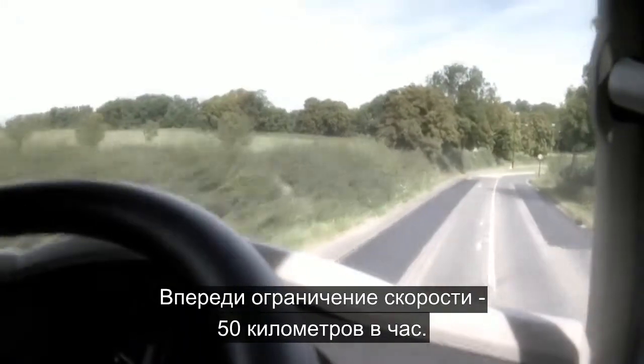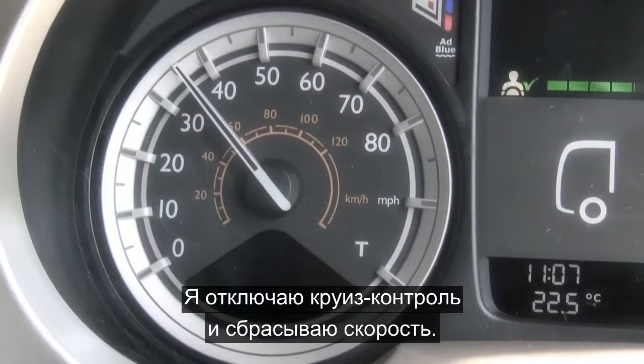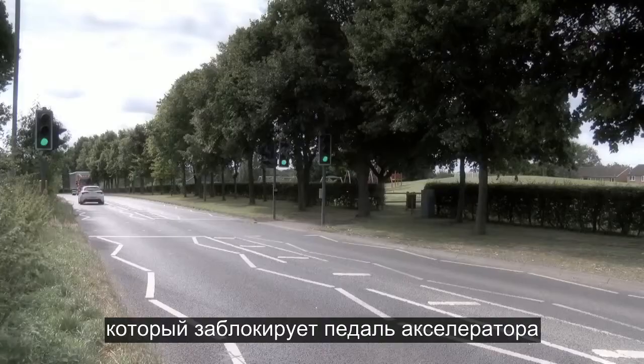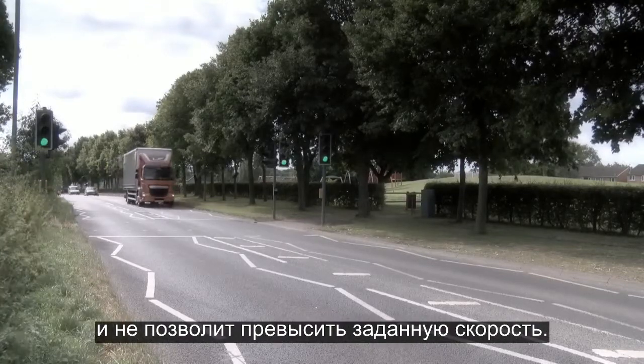The speed limit is changing to 30 miles up ahead, so I'm going to cancel out cruise control to reduce my speed. Once we're at 30 miles per hour, I'm going to go onto the personal road speed limiter, which will effectively put a block on the throttle and not allow any acceleration above this set speed.